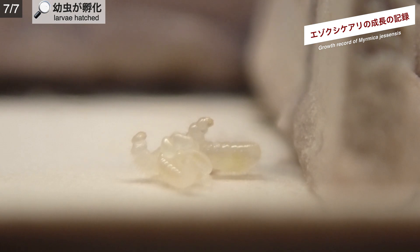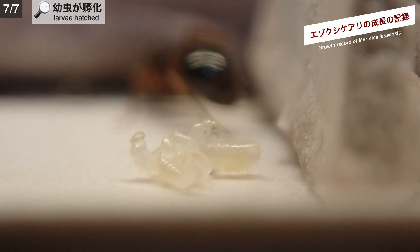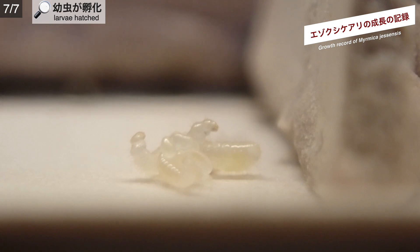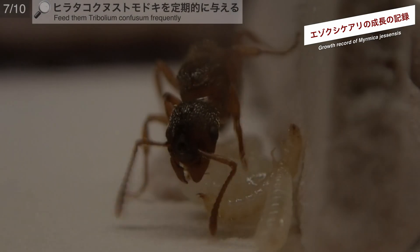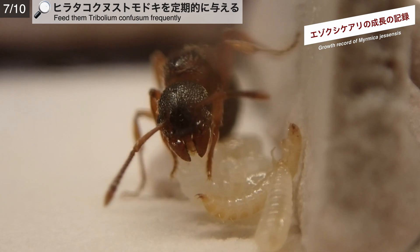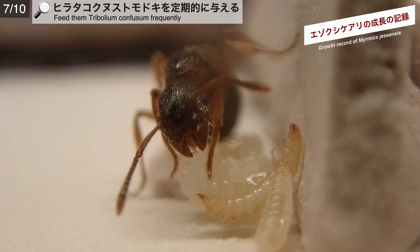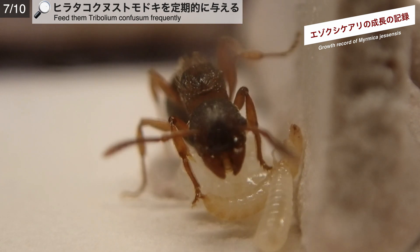ヒラタクビヌストモドキは、その小ささから、単独の女王への餌としても大変便利ですね。7月7日、女王採集からは約1ヶ月。エゾクシケアリの女王の下では、幼虫が孵化していました。首が長くてよく動きそうな幼虫ですね。7月10日、この日も肉餌を与えました。女王は自ら餌を幼虫のもとへ運んで食べさせています。